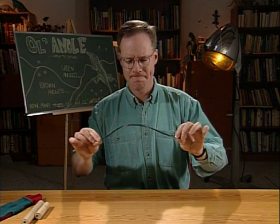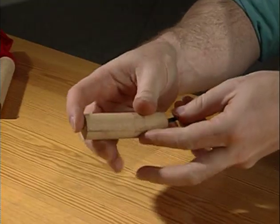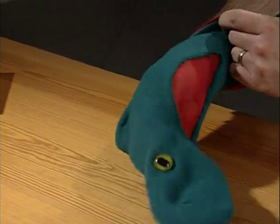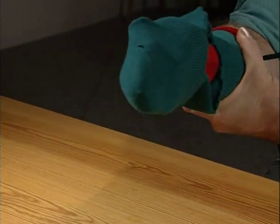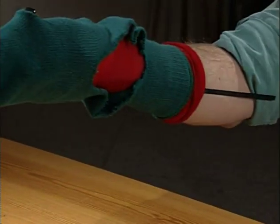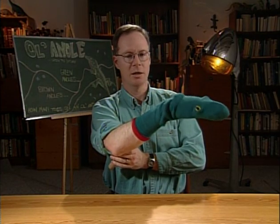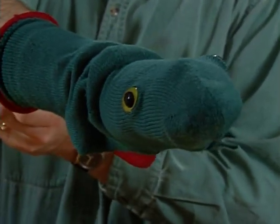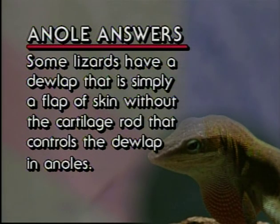The rod of cartilage is kind of like a rod of flexible metal. I'm going to put on my homemade anole puppet and rig up the hyoid apparatus. You can make one of these at home — you need a red nylon stocking, a sock with a slit in it, and a couple of plastic eyes. If you get it looking right, it looks just like a lizard: a little animal basking in the sun, looking around, spotting for food, seeing a neighbor, wanting to send a little dewlap message. Some lizards have a dewlap that is simply a flap of skin without the cartilage rod that controls the dewlap in anoles.